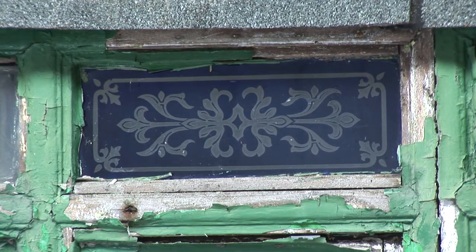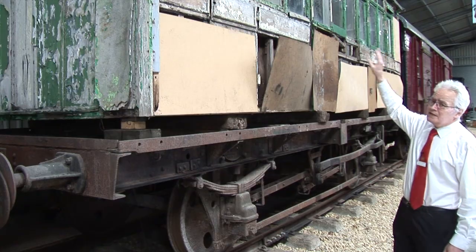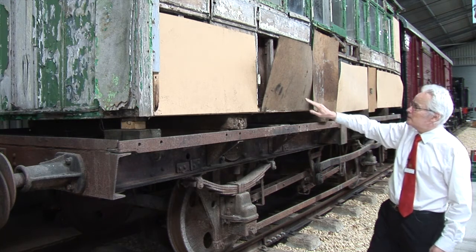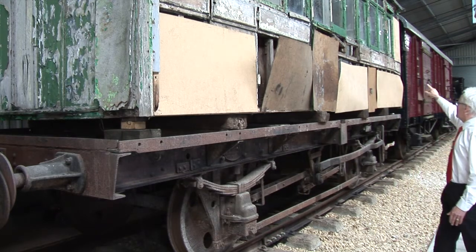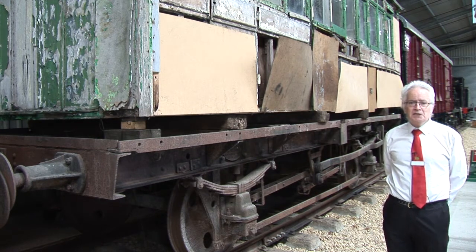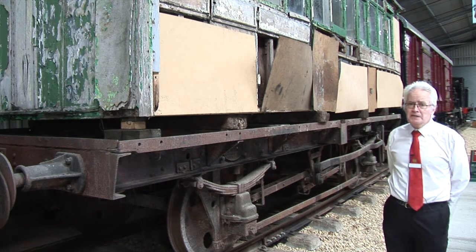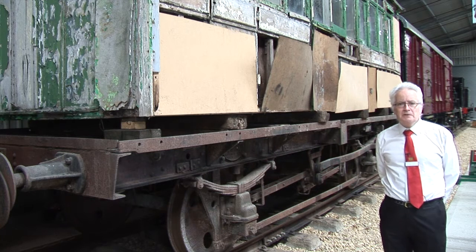You will see at the top there blue and white glass. This is a second-class carriage. It's got four second-class compartments — you can just make out a door there, there's another one there, there, and towards the end. But even in second class they would have what seems to me to be a touch of luxury — that beautiful blue and white glass — and those pieces are all original.